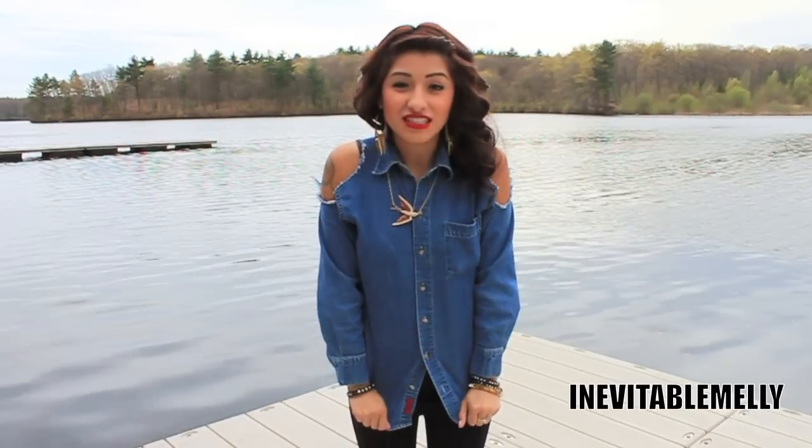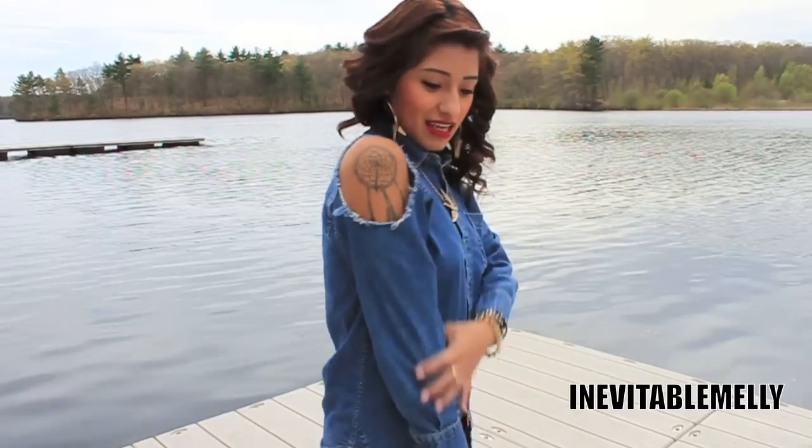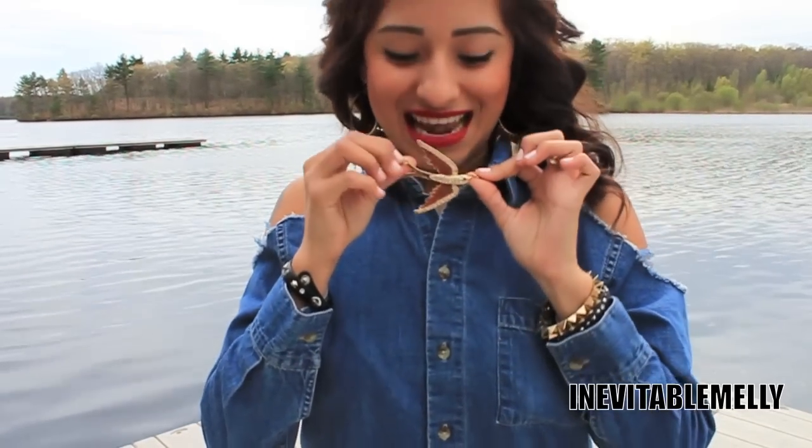For my top, this is a jean shirt that I got at Salvation Army. If you guys watched my haul, I asked whether I should cut off the sleeves or keep it as is — and I cut off the sleeves. You can always find another shirt to replace it, so as you can see I cut off the sleeves on both sides.